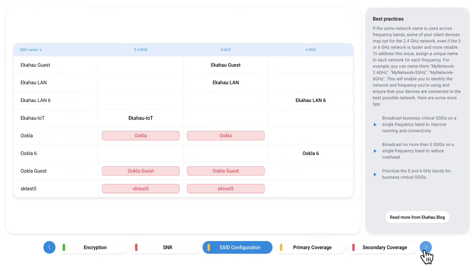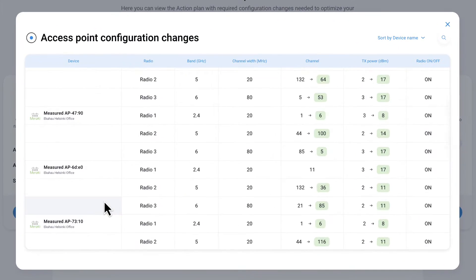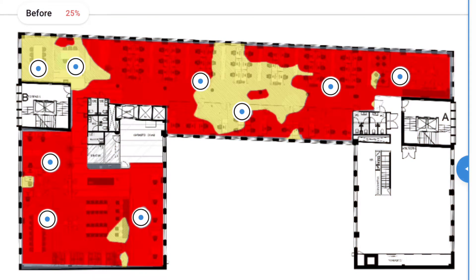With Optimizer, what used to take years of experience and days or weeks of manually sifting through heat maps and wireless controller configurations now takes seconds. A gap in coverage can be caused by an endless list of misconfigurations.